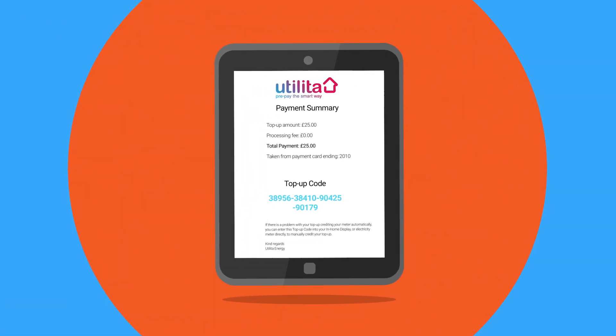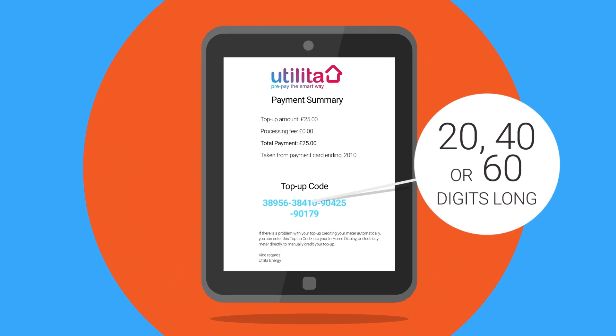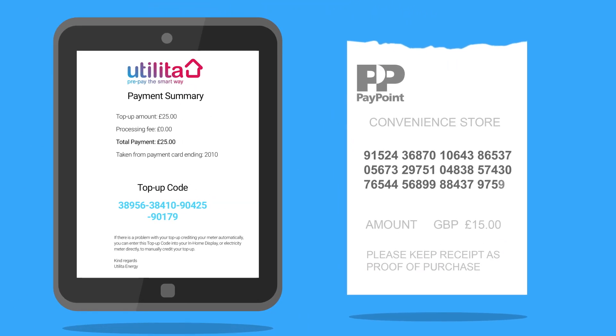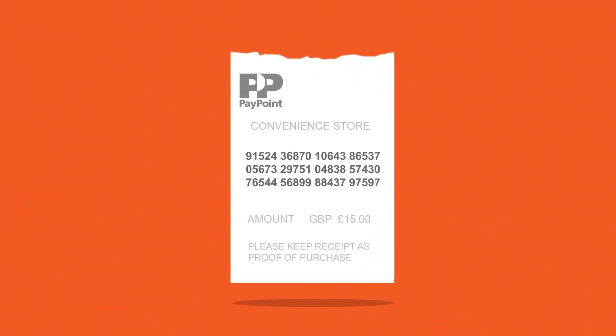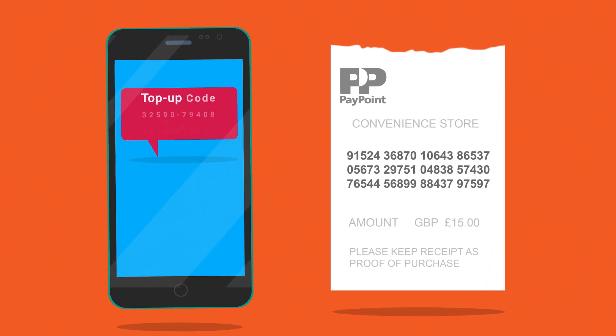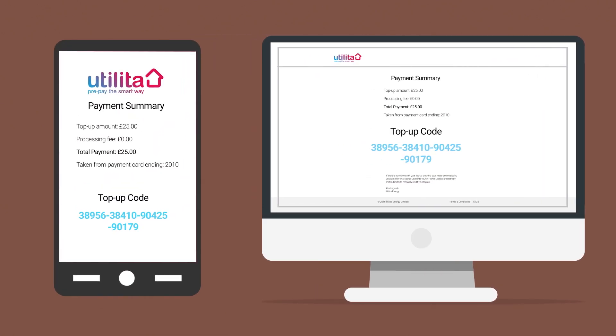Every top-up you make is given its own code — we call this a top-up code. It will be either 20, 40 or 60 digits long, which means the number may show over one, two or three lines if you have a paper receipt. Your top-up code can be found on your paper receipt if you topped up at a PayPoint outlet, in a text message reply if you topped up via text, or on screen in an email or in a text message if you topped up online.